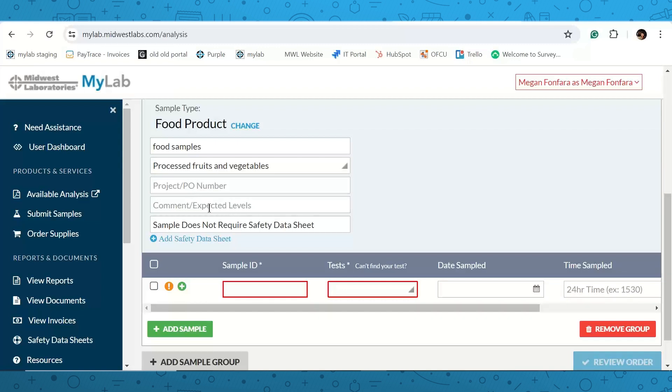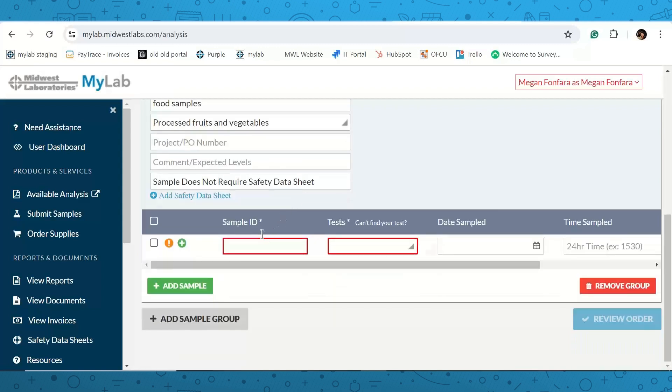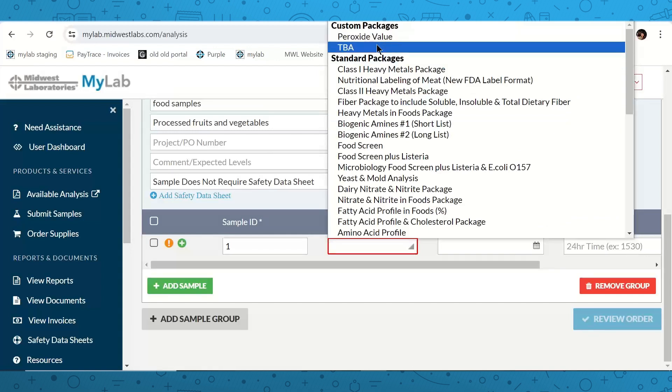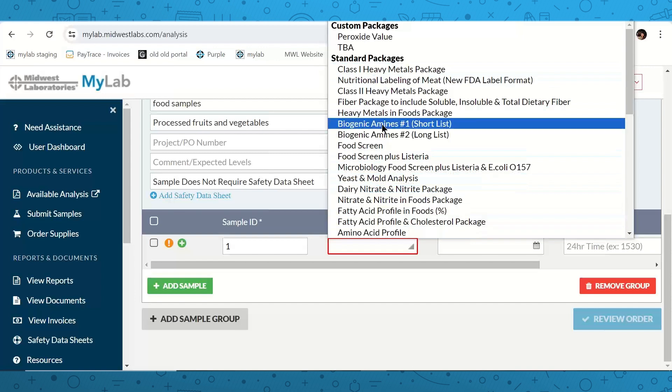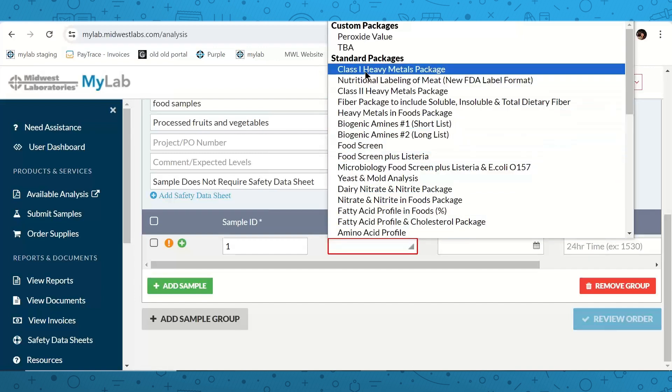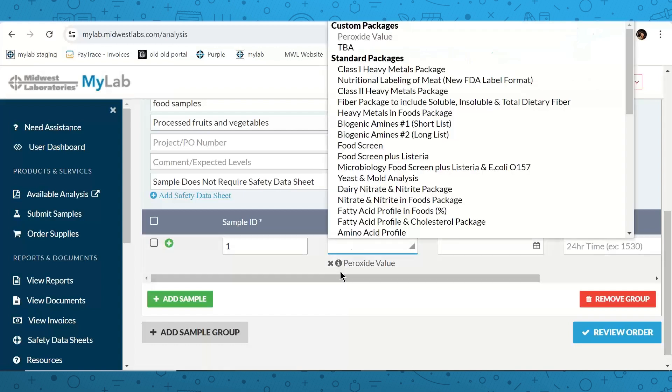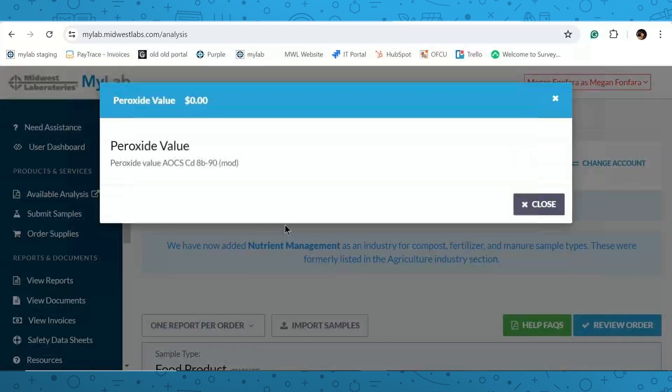Comments are not required unless you have additional notes. For foods, we don't require safety data sheets — leave that defaulted to 'does not require a safety data sheet.' Scroll down and enter your sample ID, which is however you've labeled each bag or sample. Click on the test box — you'll notice custom packages like peroxide value and TBA at the top, with standard packages below. Clicking the 'i' next to a test shows you the price, what's included, and the method.